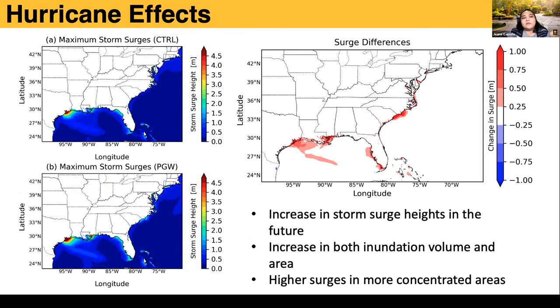Looking at overall changes across all 21 storms using maximum storm surges, there are several areas with surges higher than four meters. In the future, due to warming conditions, we expect a general increase in storm surge heights. We also saw increases in both inundation volume and area, with higher surges in more concentrated areas — especially in Texas, Louisiana, Mississippi, parts of Florida's Gulf area, and parts of the Carolinas and New Jersey.